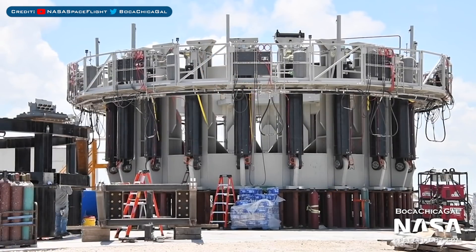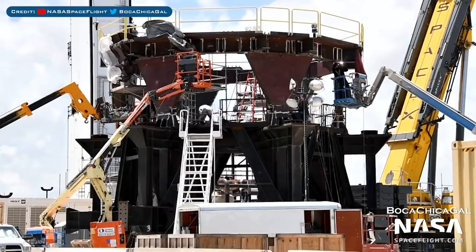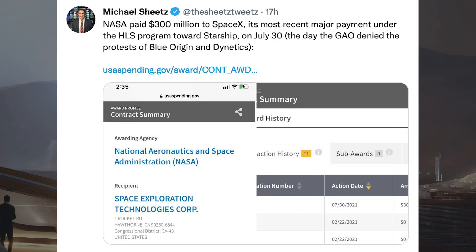Work continues on a new structure near the production site which is a booster thrust simulator. There's also another new structure being constructed in Boca Chica. Michael Sheets posted a tweet about SpaceX receiving its first payment under the Human Landing System contract — NASA paid $300 million to SpaceX on July 30th, the day the GAO denied the protests of Blue Origin and Dynetics.